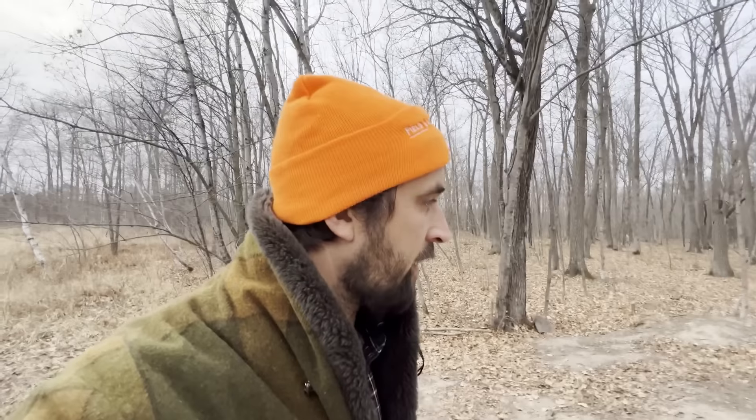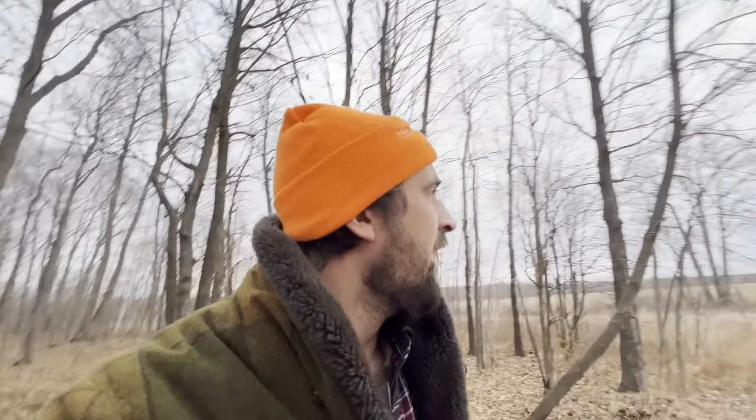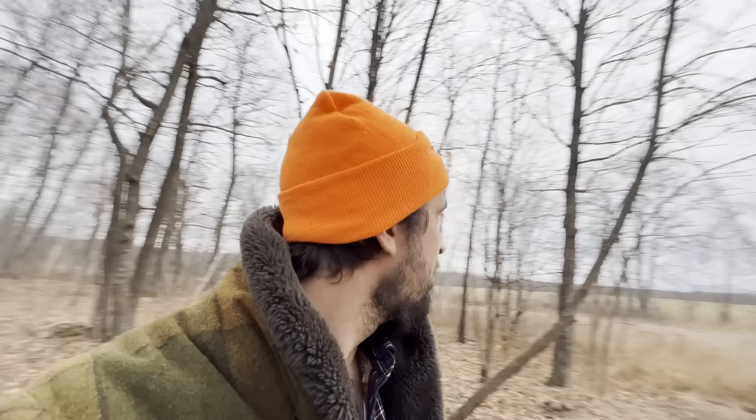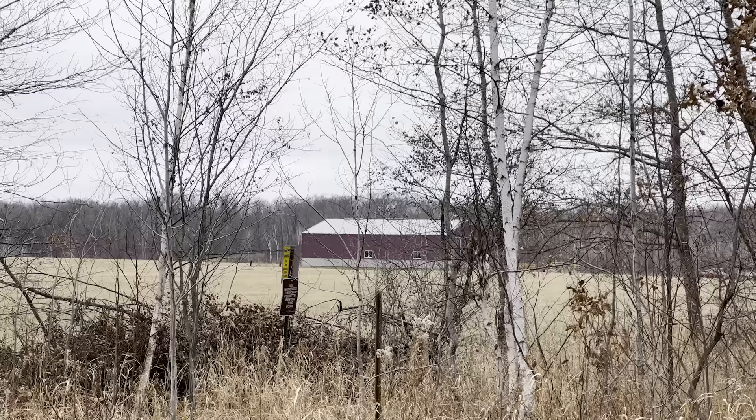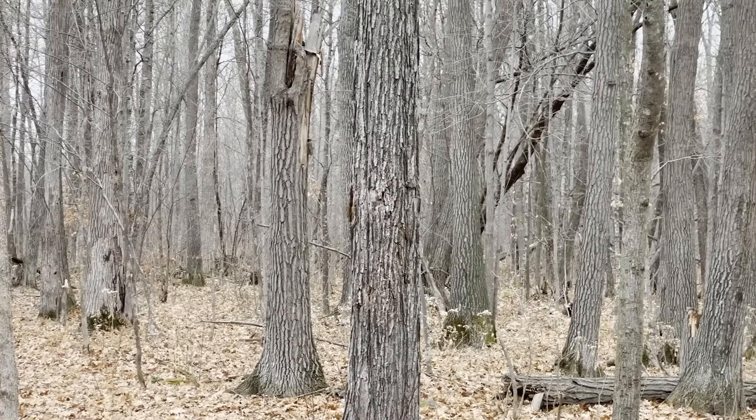Before we really settle into the cabin and make dinner and all that good stuff, I want to make a little fire and just kind of enjoy the woods a little bit. This is just such a cool spot — I'm still blown away how we've got like the farm way over there and what seems like endless woods this way.